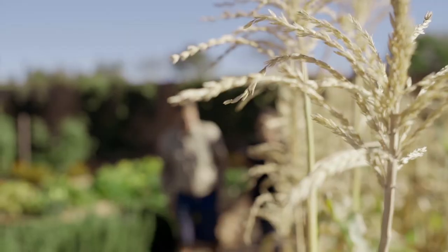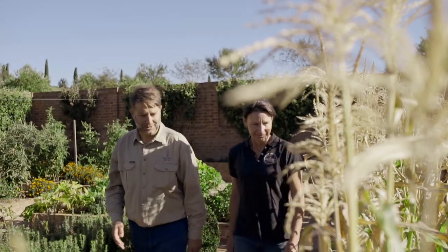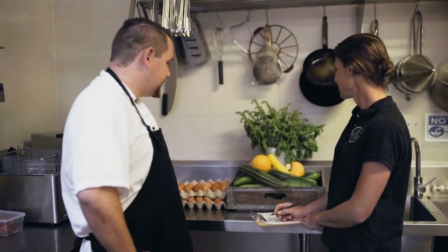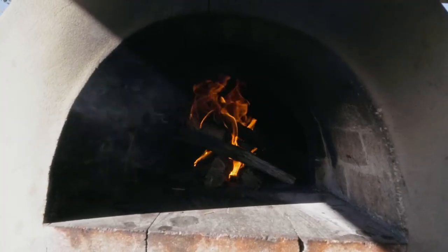Hi, I'm Alison and I do production horticulture for the kitchen garden. I propagate all the vegetables. Dan's the head chef and so Dan and I will sit down and he'll plan out a menu for the next season and then I can plan what to plant for that time.